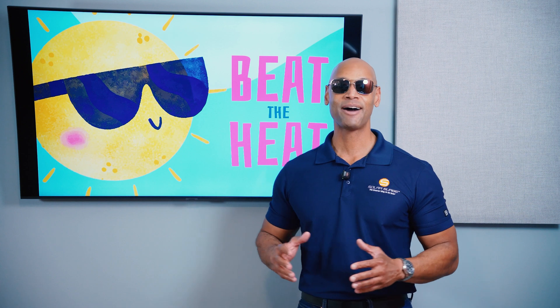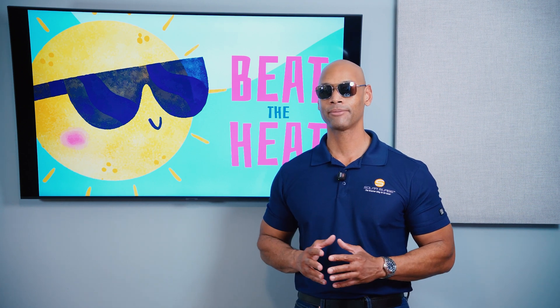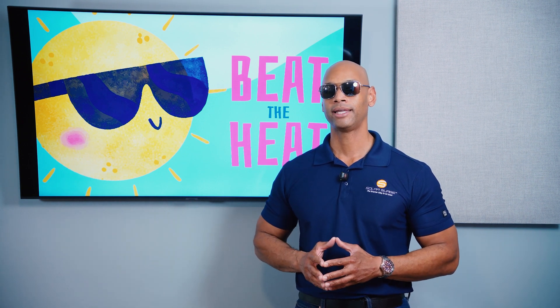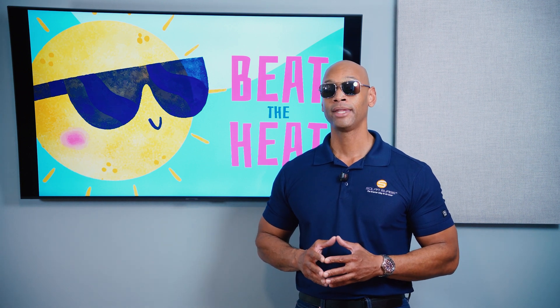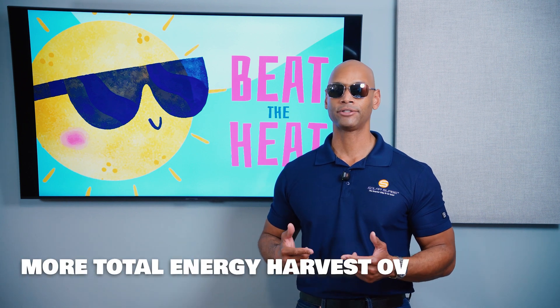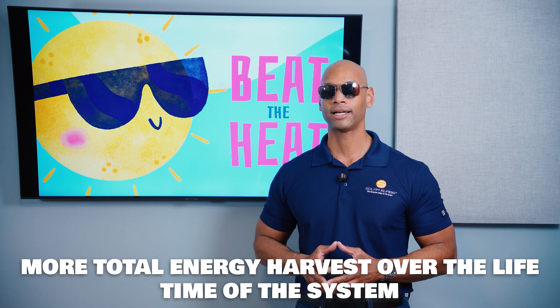This has been a discussion on how to beat the heat with solar in 2025. We recommend the REC Alpha Pure RX for residential solar panels — they give you an all-black aesthetic, high power output, high efficiency, low temperature coefficient, and low degradation rate. All of that translates to more total lifetime production out of your solar system.